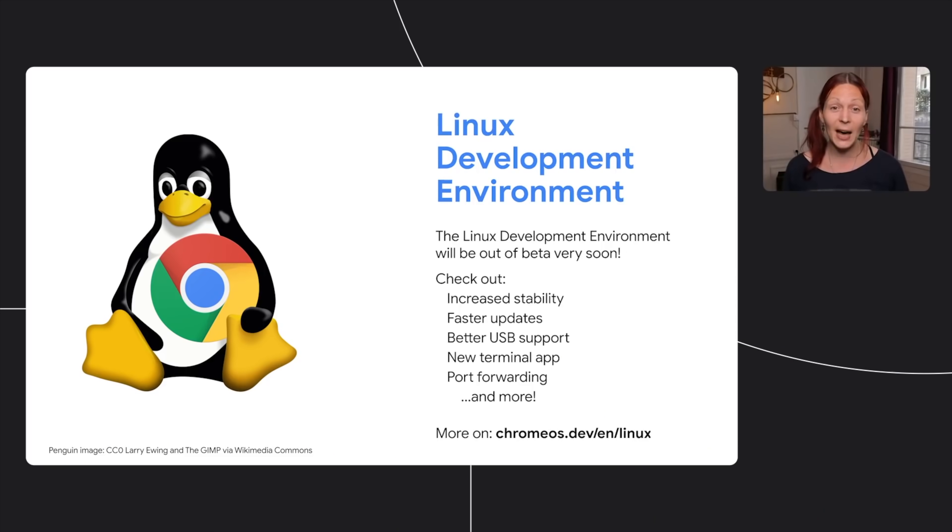Next up, let's talk quickly about Linux and the fact that finally Linux is exiting beta status on Chromebooks. The team reports improvements across the board in performance, capabilities, and updates, and it seems like things are ironed out enough for Google to finally call Linux a full-fledged part of the Chrome OS experience. It's been a long time coming, but we're happy to see what feels like the maturation of this years-long endeavor.